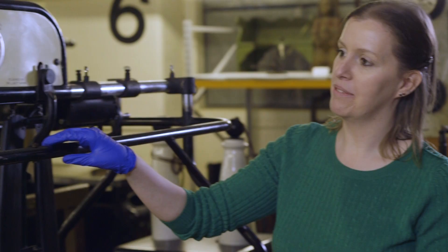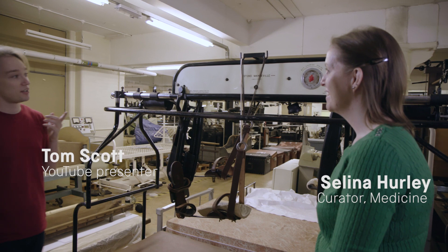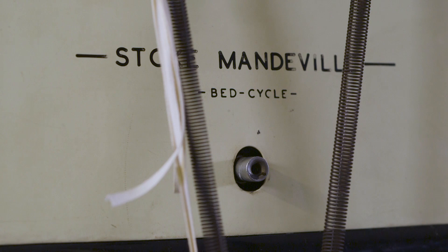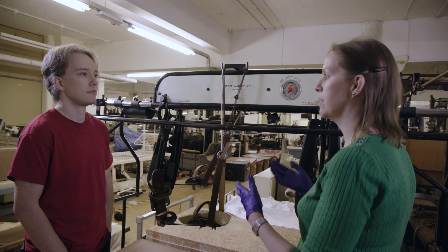Today I'm going to find out with curator Selina Hurley how a bed and a bicycle led to the creation of the Paralympics, in another story from the stores. I recognise Stoke Mandeville from the Olympics — I'm guessing I know what this is, but do you want to tell me? So basically what it is, it's a bed cycle, and it was developed at Stoke Mandeville Hospital by someone called Ludwig Gutmann. He developed ideas that rehabilitation after an injury — particularly after war injuries — should include physical, emotional, and occupational work.